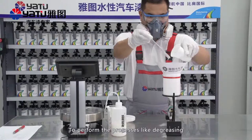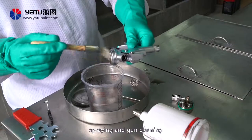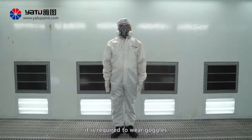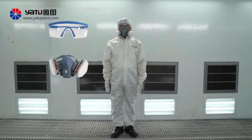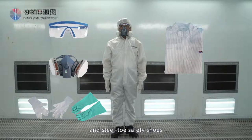To perform processes like degreasing, blending, spraying and gun cleaning, it is required to wear goggles, gas masks, anti-solvent gloves, anti-static uniforms, and steel toe safety shoes.